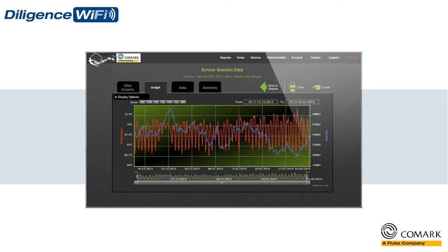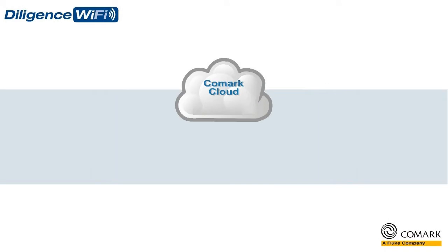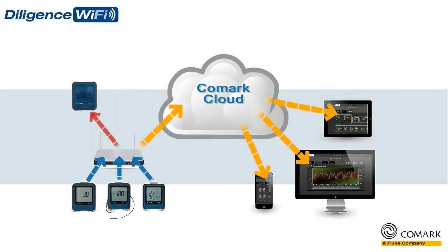And in the quickest possible time. The Diligence Wi-Fi solution also includes a local alarm option to provide you with real-time audible and visual alerts, so that immediate action can be taken to resolve issues on site.